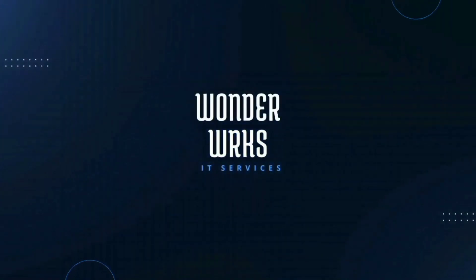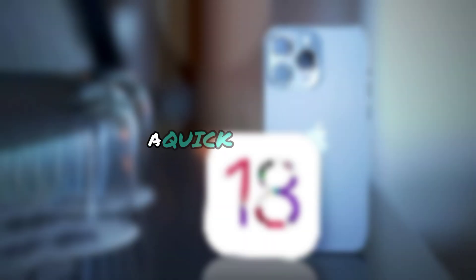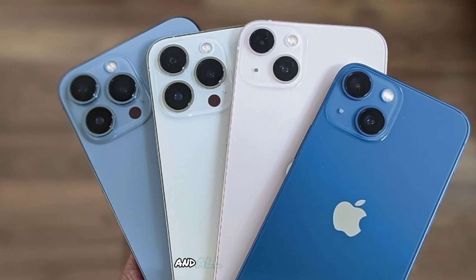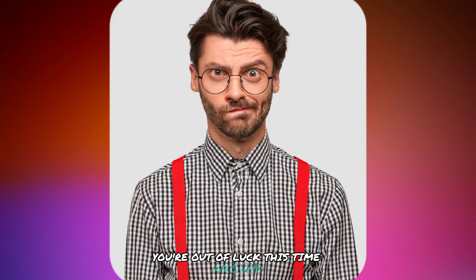Buckle up, because there's a lot to unpack. Before we explore the features, a quick reminder: iOS 18 is available for iPhone XS and all later models. If you have an older iPhone, you're out of luck this time around.